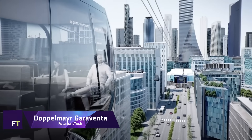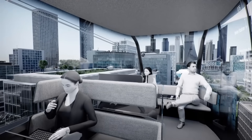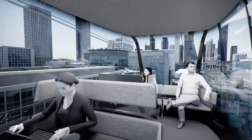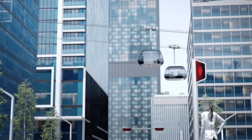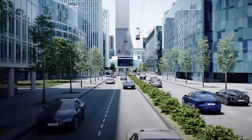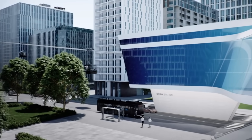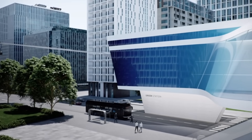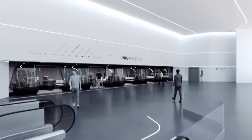Dopplemare Garaventa. Ropeways and people movers made by Dopplemare Garaventa are unrivaled in the industry. Whatever your transportation needs may be, they can provide it — cable cars, gondolas, chairlifts, or funiculars. Their extensive background and knowledge allow them to take on any project, thanks to more than 15,400 installations in 96 countries.